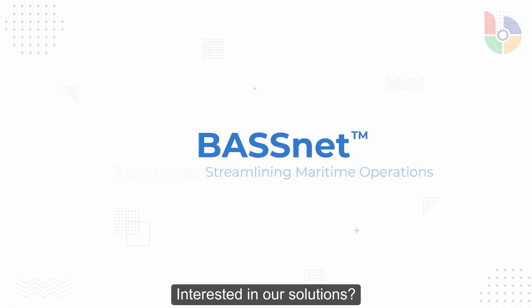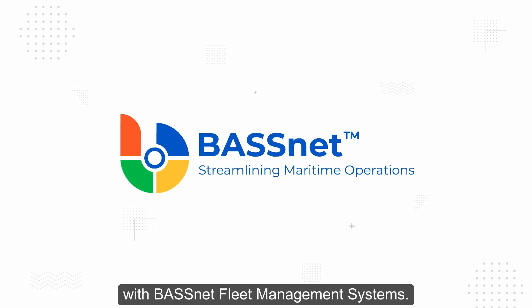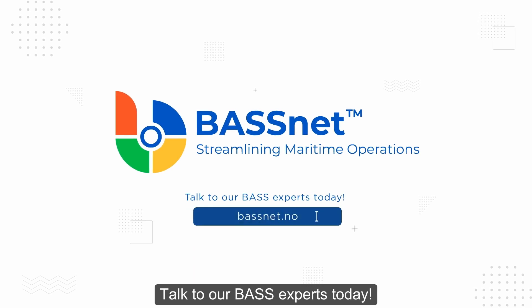Interested in our solutions? Streamline your maritime operations with Barsnet Fleet Management Systems. Talk to our Barsnet experts today.